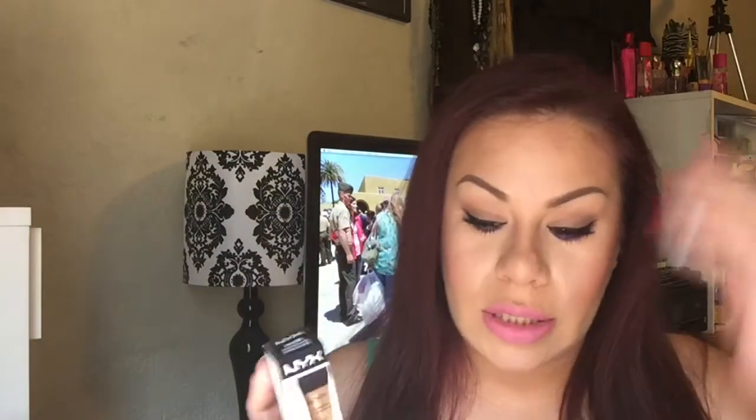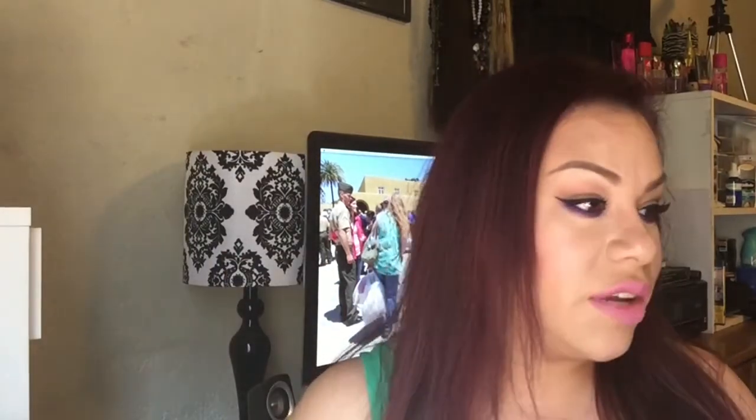I also got the NYX Brow Gel. I saw NYX come out with this a while ago but couldn't find it at my Ulta, and then it was sold out online all the time. Then they started posting it all over their Instagram and I was like I really need to try it. I picked up number two Chocolate. They don't have a huge color range — it was either Chocolate or Brunette. Brunette was too dark so hopefully Chocolate works. If not, you could mix Chocolate and Blonde so it's not too light or too dark. It was only six dollars.